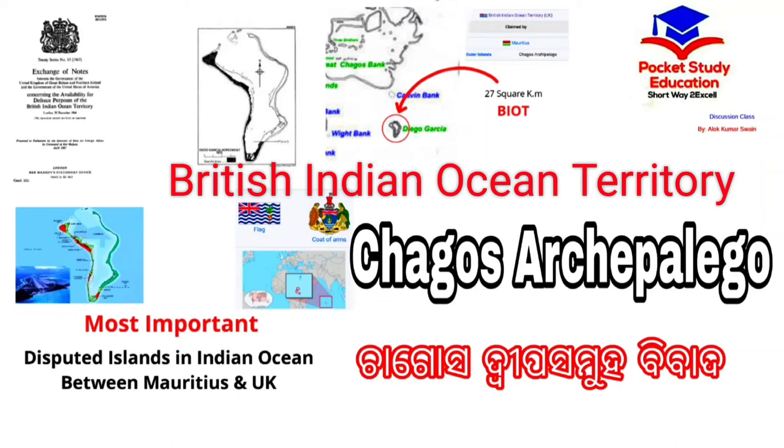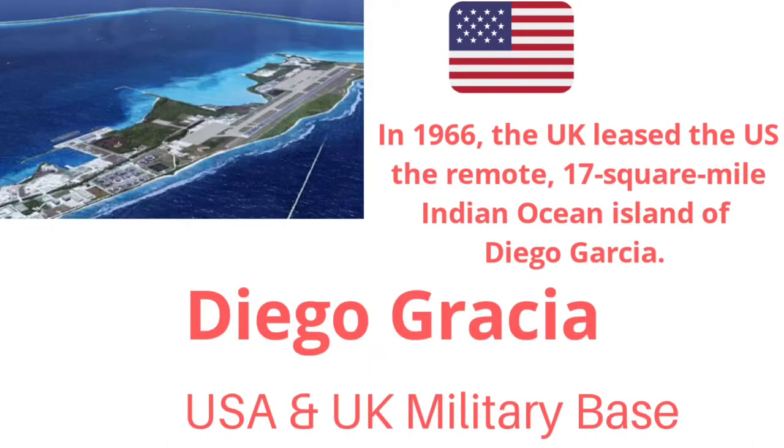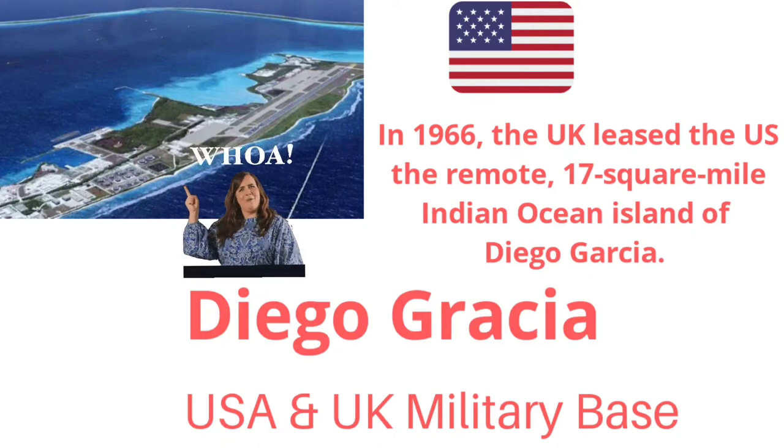Hello everyone, welcome to Pocket Study Education. Today we will discuss a topic about a disputed territory of the Indian Ocean Archipelago, which is under the occupation of UK. It is named as British Indian Ocean Territory — the mostly disputed islands of Mauritius with UK. What are the causes of dispute and what is the current scenario and position of British Indian Ocean Territory? So let's begin.